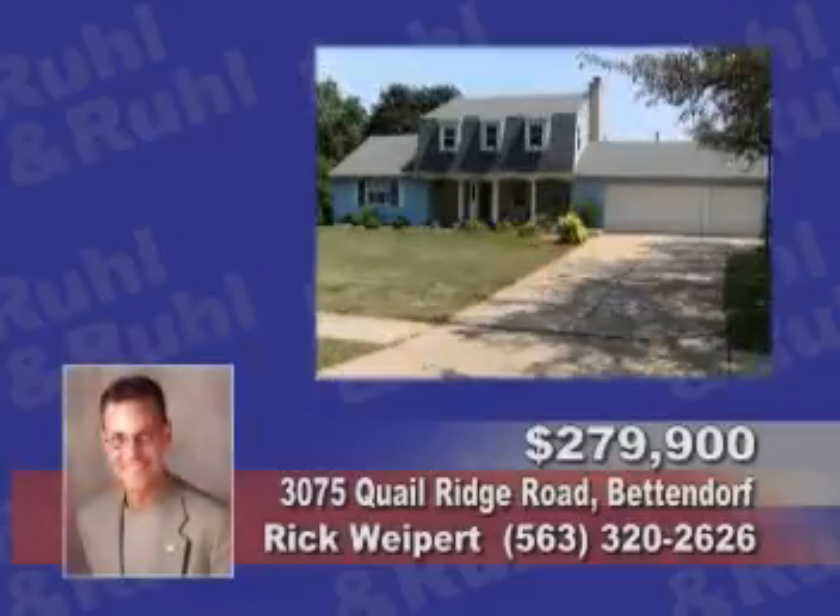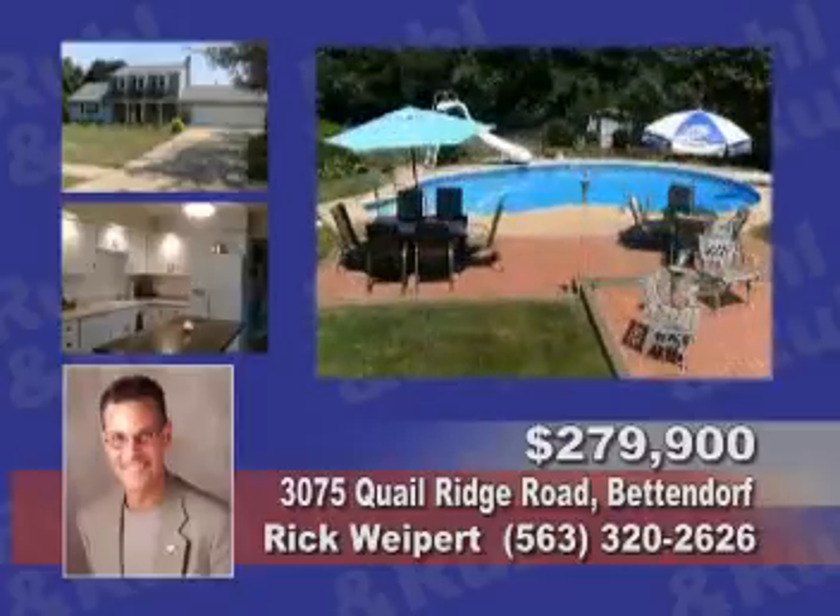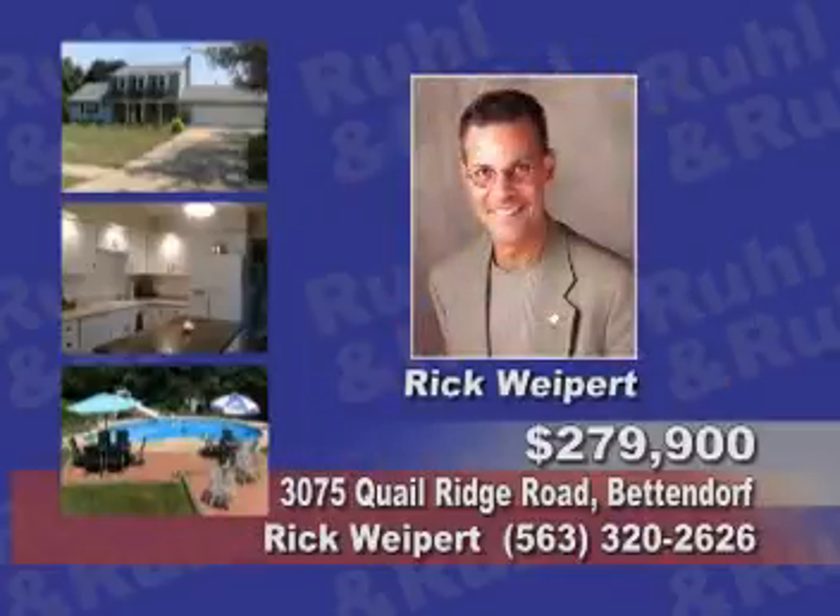This three-bedroom, three-bath features newer carpet, a finished basement with wet bar, and a large lot with an in-ground pool. Call Rick Whitebert.